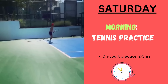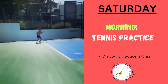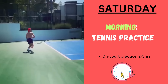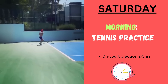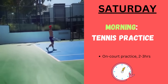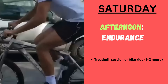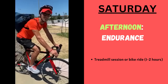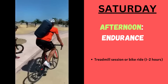On Saturday, Novak does tennis practice and endurance. In the morning, he begins with on-court practice focusing on match situations and strategy, taking two to three hours. Then on Saturday afternoon, he goes for endurance — a treadmill session or a bike ride going for one to two hours, aimed at building endurance.